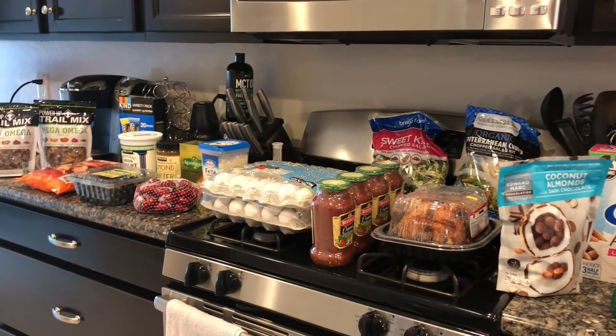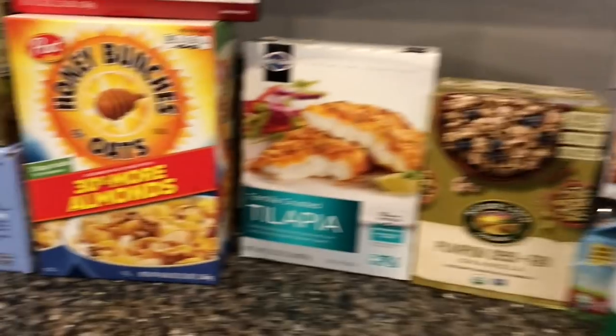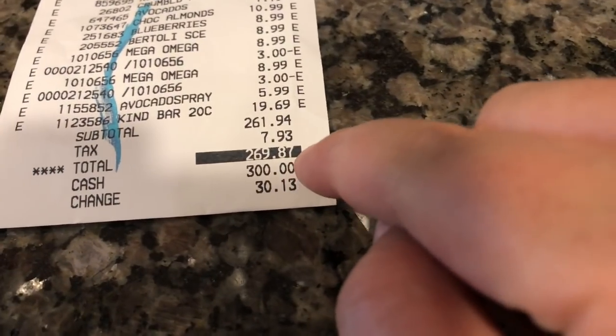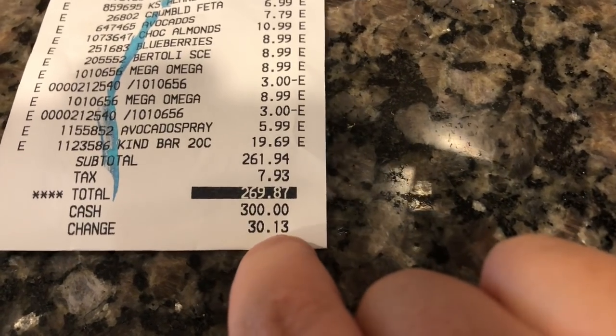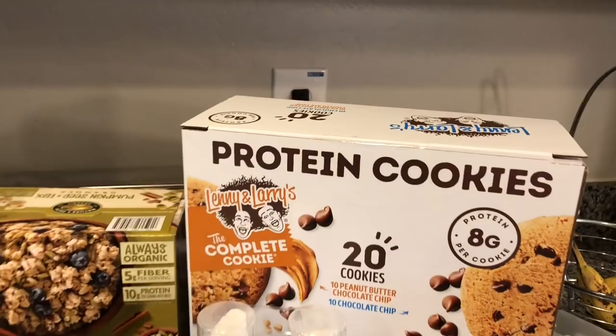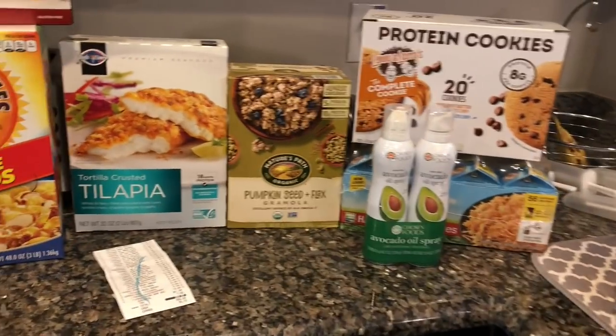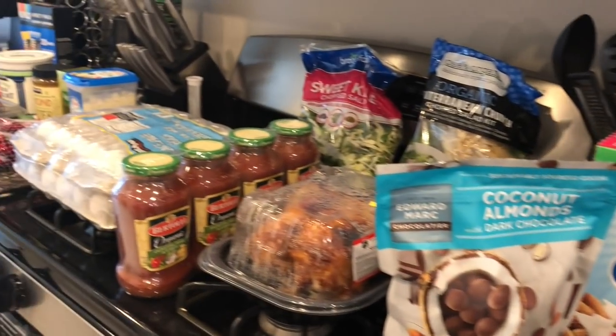That is everything we got from Costco — lots of goodies, some fun snacks and lunches. Our total was $269.87, and about $20 of that was the toilet paper. We were right on budget with our food at $250, and I put $30 of change back into the household envelope. The items not on my list were the coconut almonds and the cheese — that's the trade-off: we get some fun snacks instead of eating out. Lately we haven't been wanting to eat out anyway, so that's been really nice.